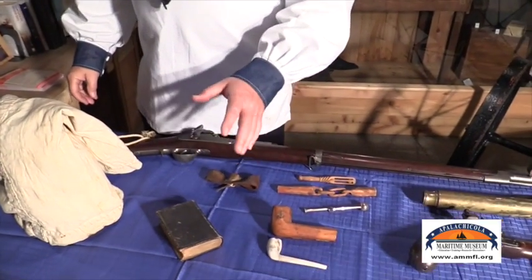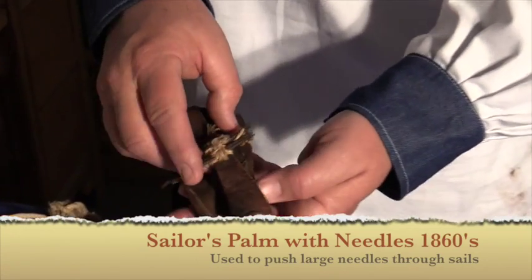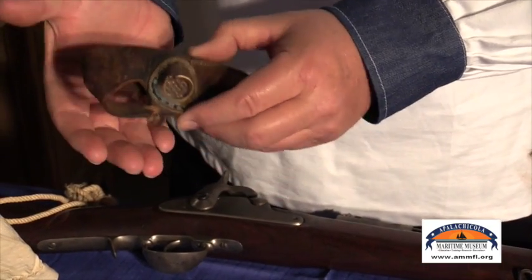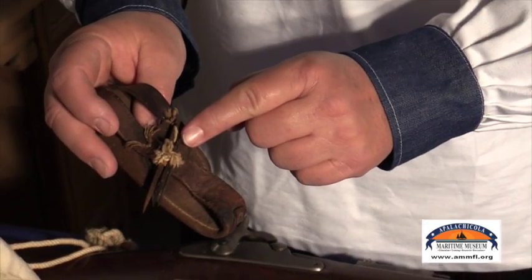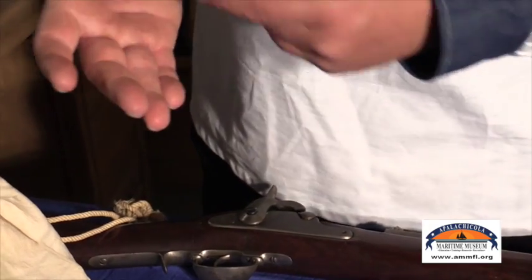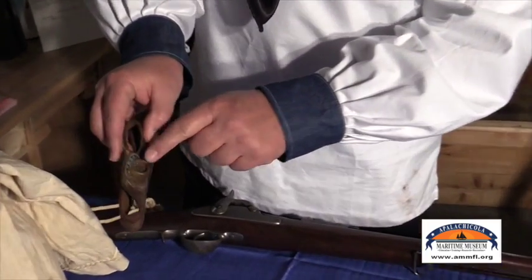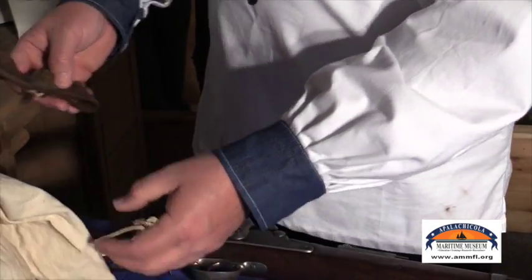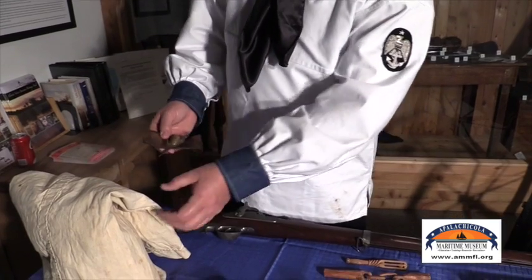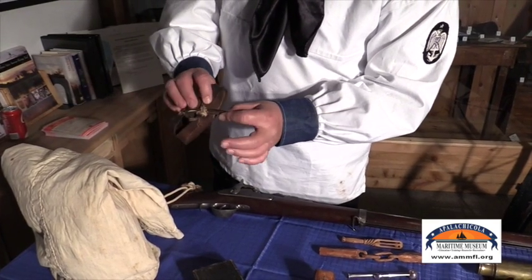Here we have some items a soldier may have carried in his bag. This is a sailor's gimbal for sewing sailcloth — an original one from the Navy with a Navy mark on it. It would have fit through the palm of your hand. You can see the needles for sailcloth — the cloth is so thick and heavy that you couldn't push the needle with your hand alone. So they made these little gimbals with a push pad. You would put the needle with cotton thread and sew the cloth.